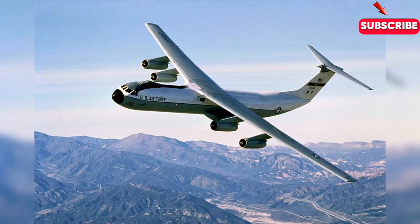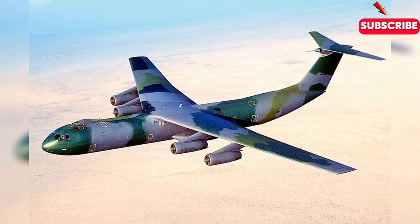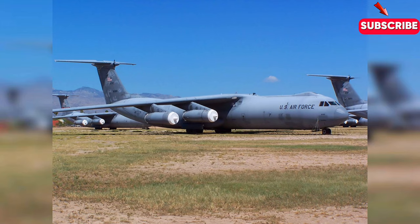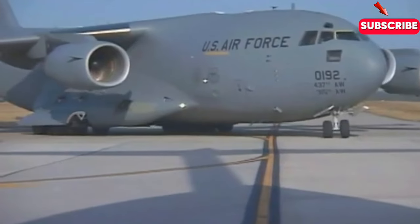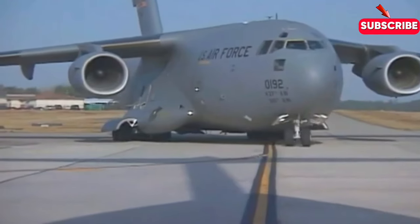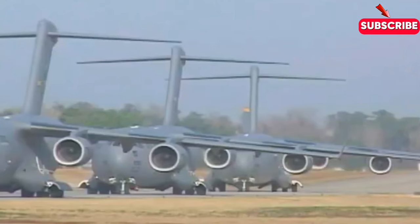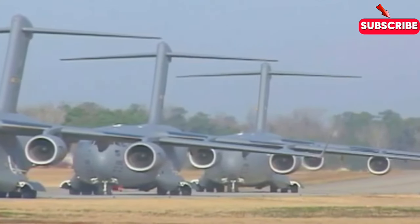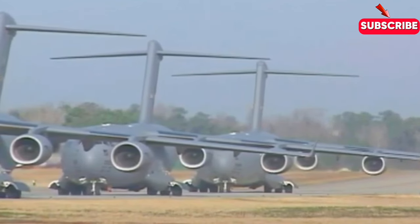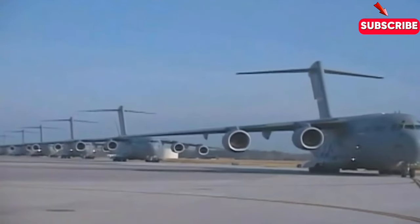The story of the C-17 begins in the early 1980s, when the U.S. Air Force was looking to replace its aging fleet of C-141 Starlifters. At the time, the Air Force was facing a major logistics crisis, with its cargo planes unable to keep up with the demands of modern warfare. In response, the Pentagon launched the Advanced Cargo Aircraft Program, with the goal of creating a new generation of cargo planes that could meet the needs of the modern military.